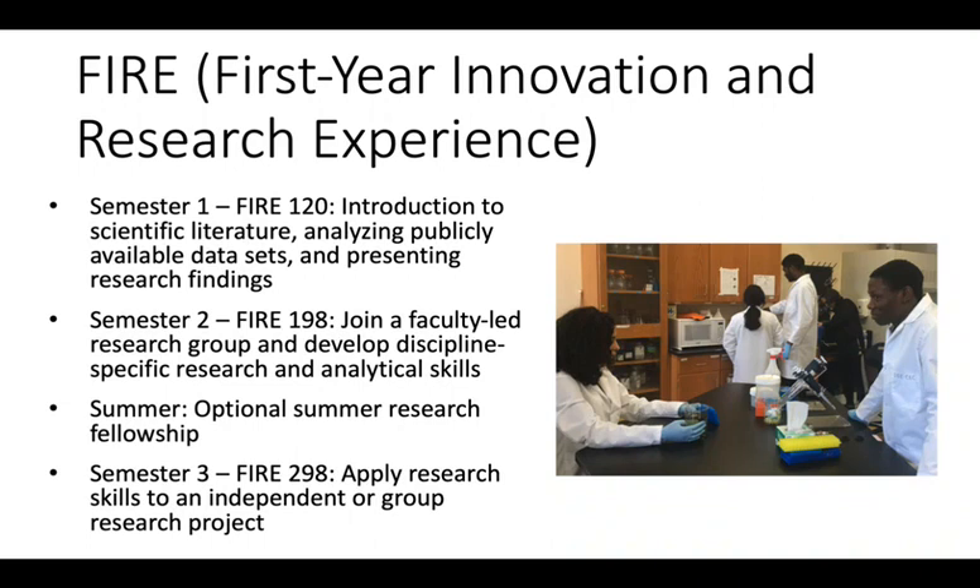For the second semester, each student selects a research group — we call them STREAMS — to join depending on their interests. These streams consist of 30–40 students, several peer mentors, and a faculty member who provides instruction and oversees all research activity. In this semester, students learn the basic research and analytical skills needed to answer the stream's research question.